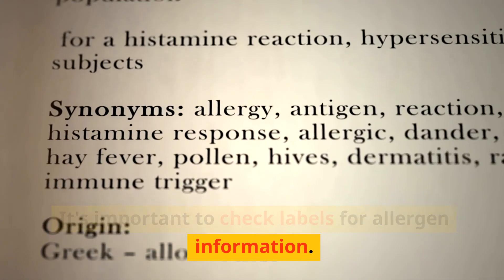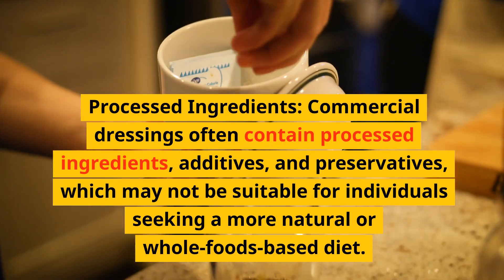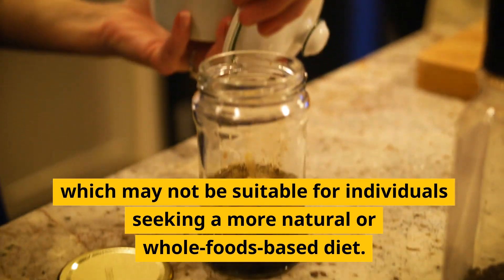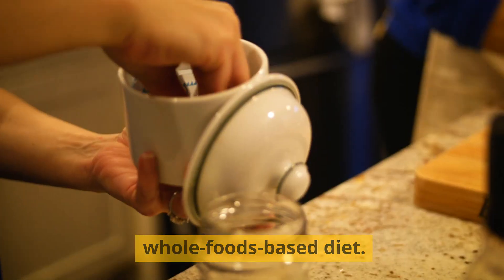It's important to check labels for allergen information. Fifth, processed ingredients: commercial dressings often contain processed ingredients, additives, and preservatives, which may not be suitable for individuals seeking a more natural or whole foods-based diet.